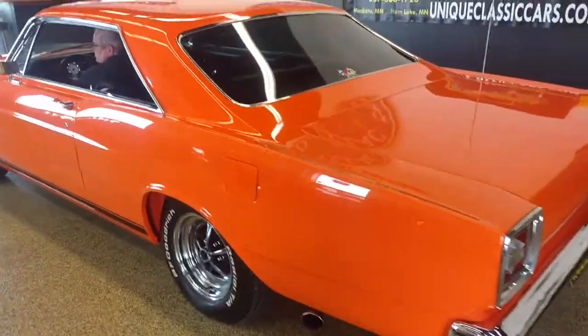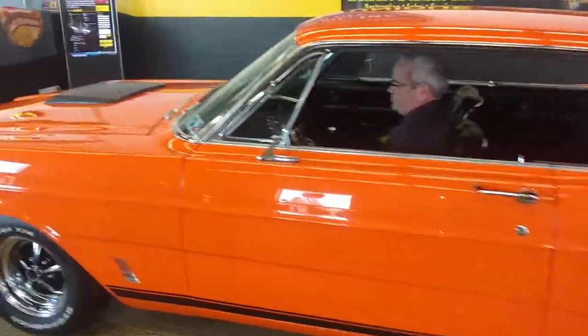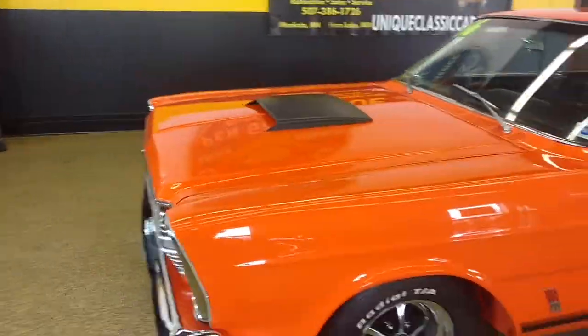For more pictures and information, you can go to UniqueFlattenCars.com or you can call 507-386-1726.